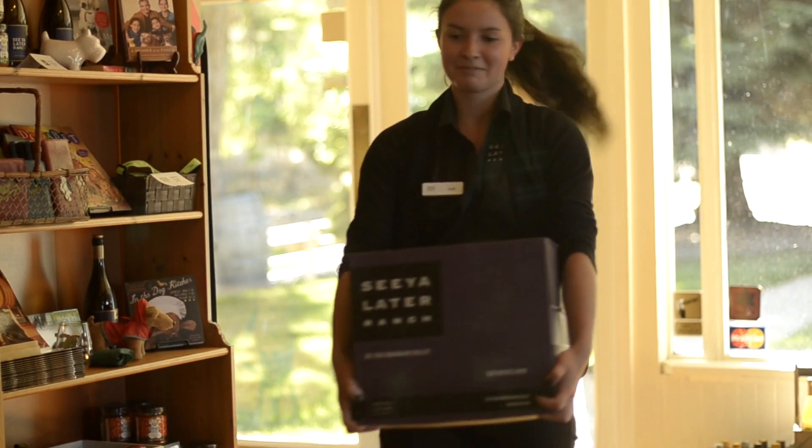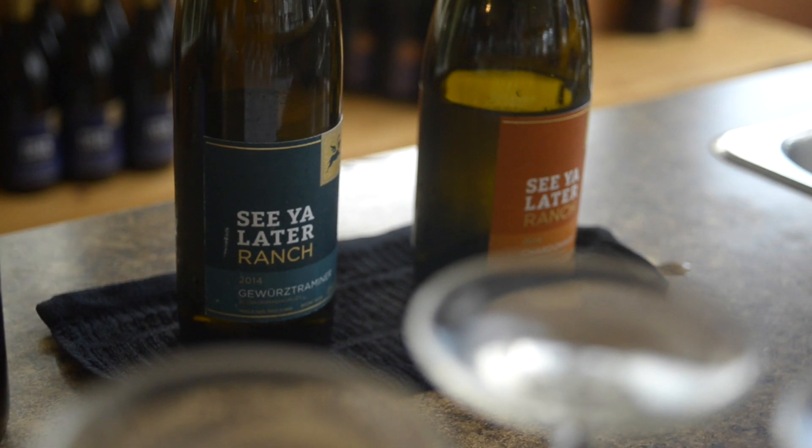Those lychee, rose petal, grapefruit — those things that make Gewurztraminer so great. Tell us just a little bit about how the wine is made.